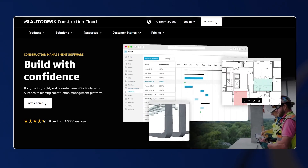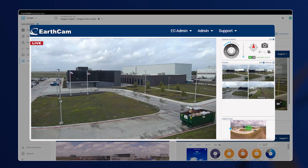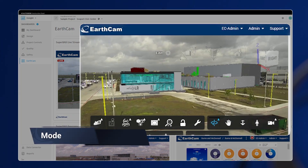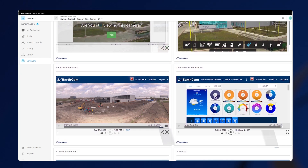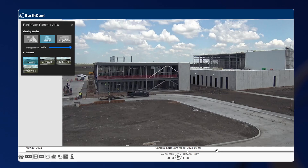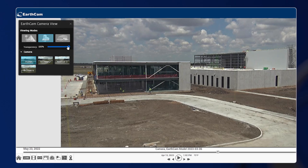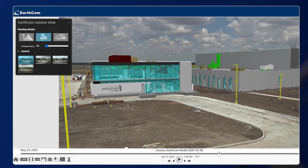We were using the Autodesk Construction Cloud with the Build platform. From there, what we ended up using was the partner card that Autodesk has for EarthCam, so our team had a direct link to the camera. All the way from our detailers, our designers, the individuals that do the modeling — they don't always get the opportunity to go out to the field, but the camera gives them that opportunity to experience the field without the travel and job site logistics.